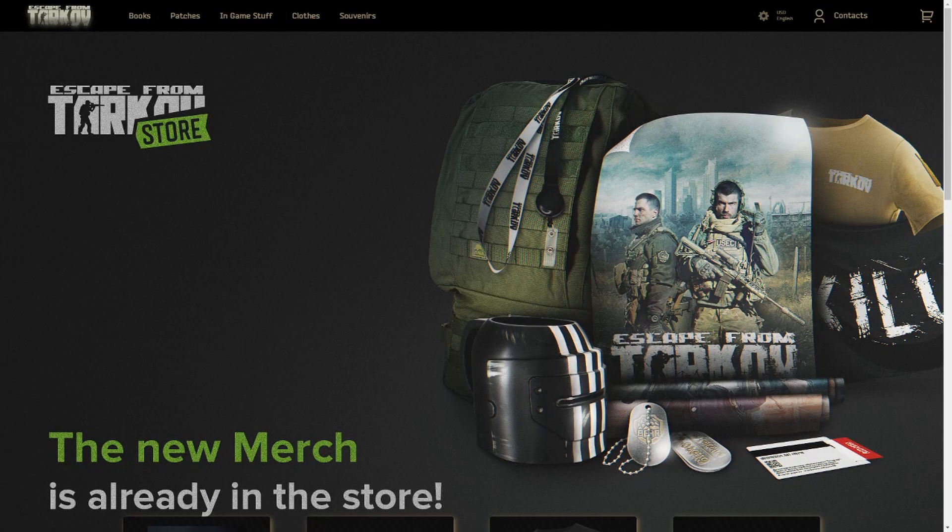Yo guys, what's going on? Zayce is here today with another video. In today's video, we're doing something a little bit different. We are going to be checking out the brand new Escape from Tarkov merch store that was just updated about four hours ago. Battlestate released a tweet saying that all this new stuff in the merch store is now live, and I'm actually pretty excited to check some of this stuff out. It's going to be all first impressions from me here today.